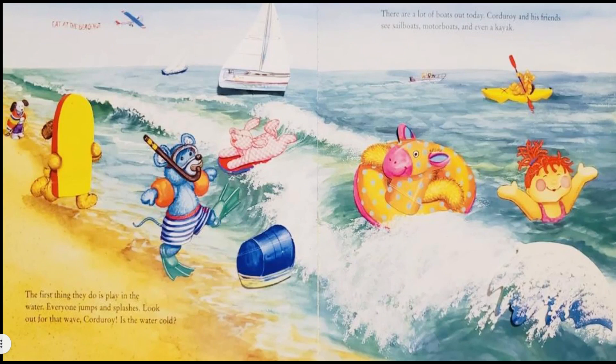Look out for that wave, Corduroy! Is the water cold? There are lots of boats out today. Corduroy and his friends see sailboats, motorboats, and even a kayak.